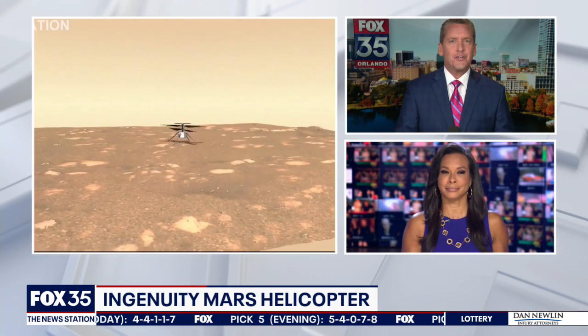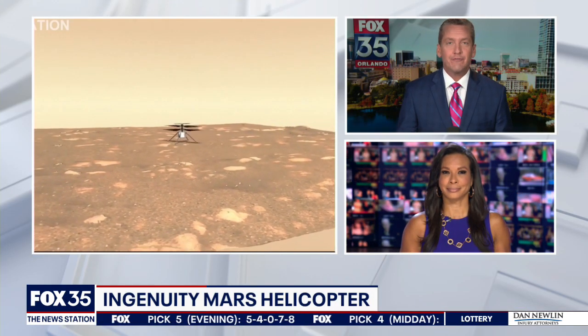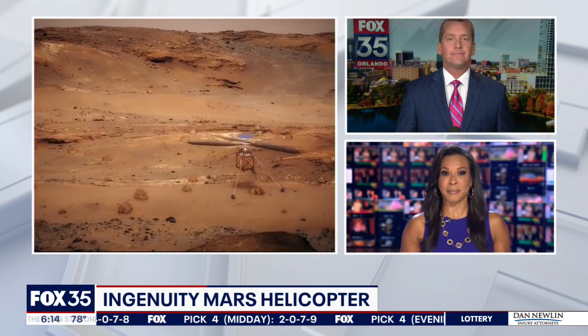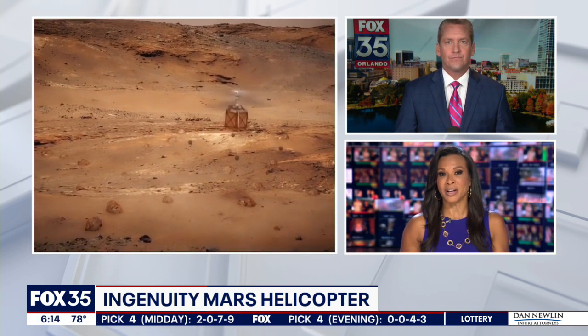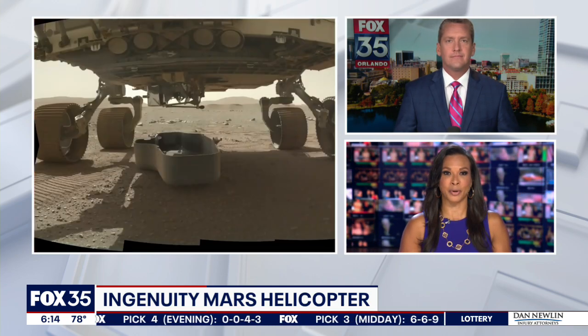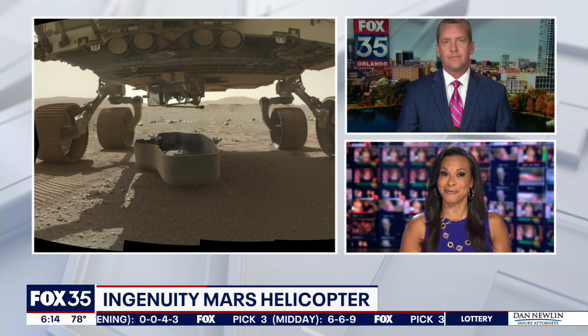New at six. The Ingenuity Mars helicopter is getting ready to take its first flight. NASA says the aircraft and its team have to pass a series of daunting tests first. But as Fox 35's Alina Shirazi reports, it's looking good so far.